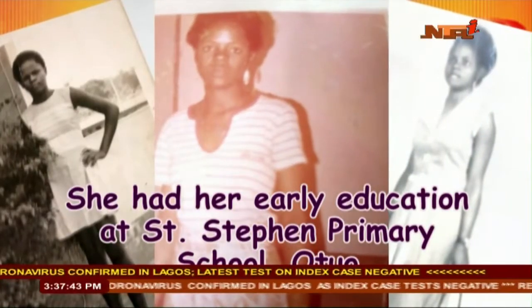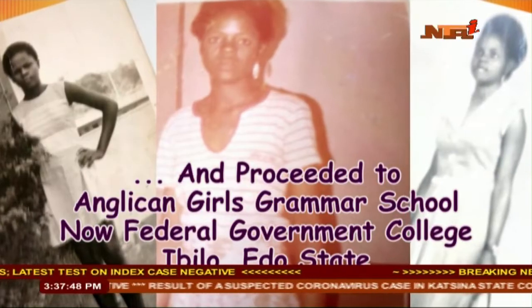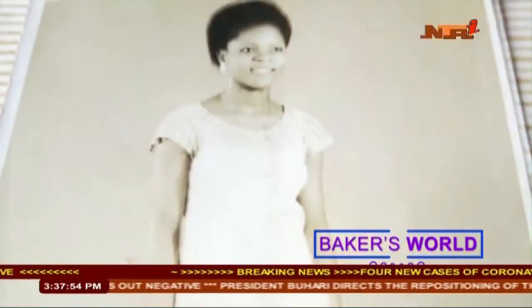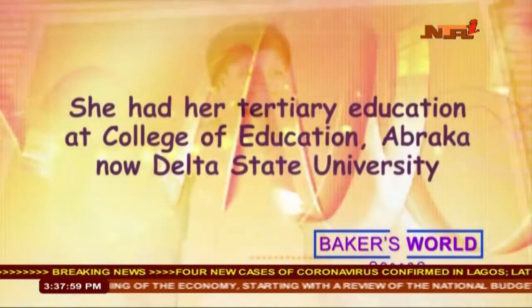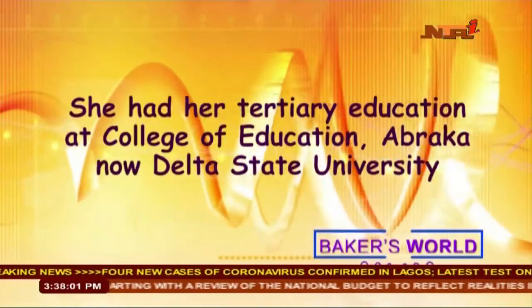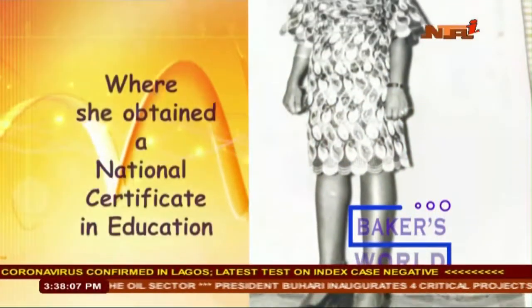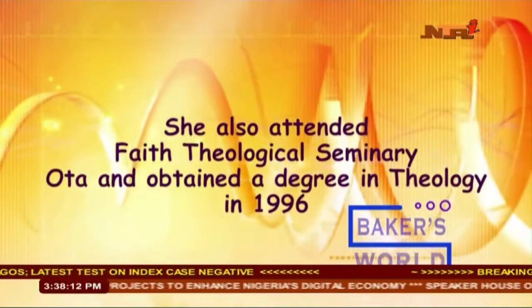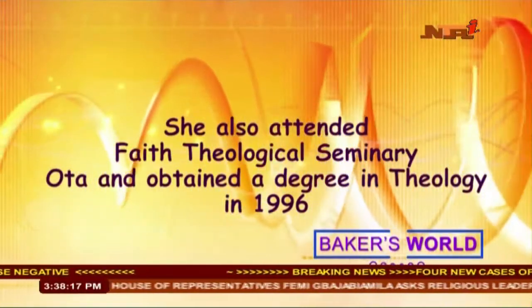Lydia Omo-Atane had her early education at St. Stephen's Primary School, Otuo, and proceeded to Anglican Girls Grammar School, now Federal Government College, Ibilo, Edo State. She joined the Nigerian Customs Service in 1975. In order to further her education, Lydia got a study leave in 1980 and had her tertiary education at Abraka College of Education, now Delta State University, where she obtained a National Certificate in Education in English Language. Lydia also attended Faith Theology Seminary in Ogun State and bagged a degree in Theology in 1996.